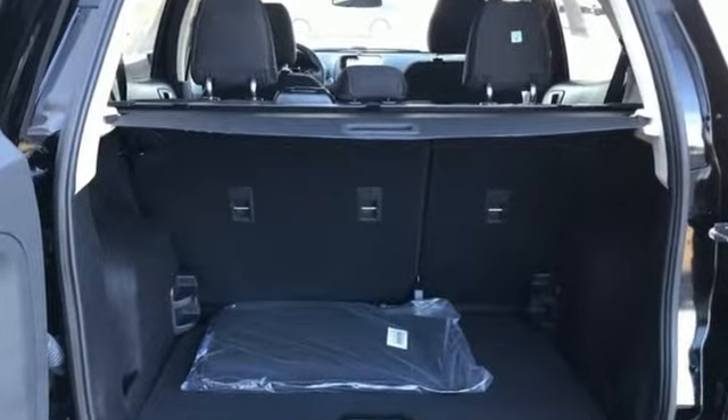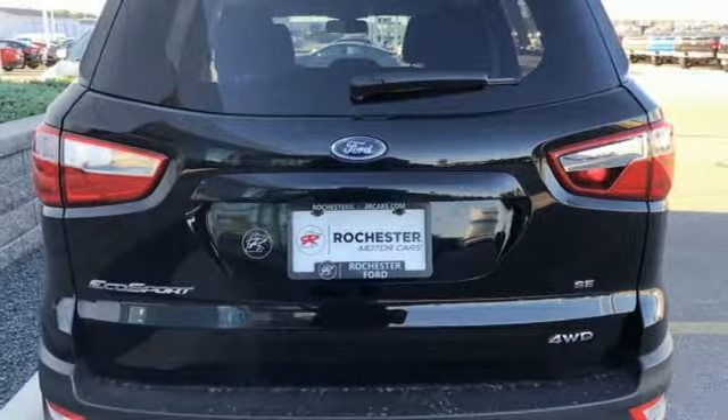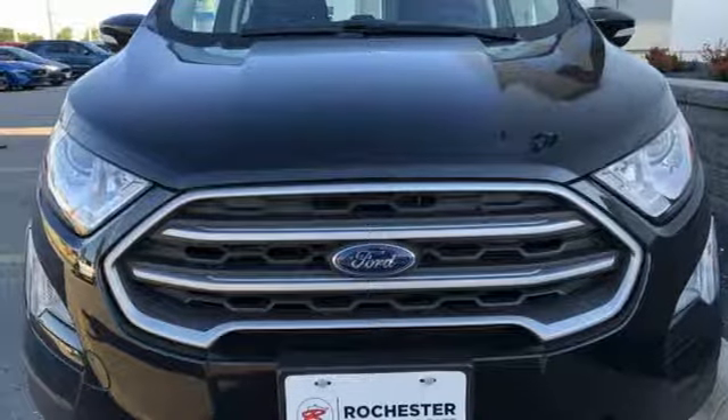Inside the expertly designed cabin, smart tech like a rear view camera, sync technology, smart charging USB ports, and personal safety system keep you connected and content. Settle in and set off for adventure in this EcoSport today.